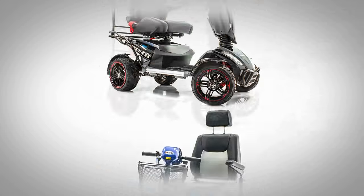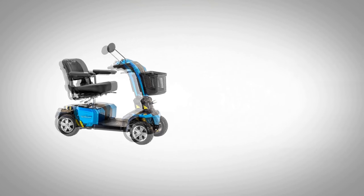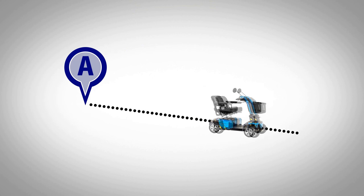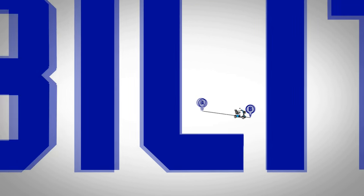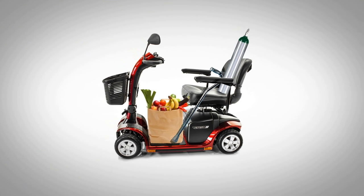Your scooter helps you with your everyday mobility needs. You like your scooter — your scooter is awesome. It gets you from point A to point B. But mobility is about more than just getting from point A to point B. What about when you need to carry groceries, or your cane, or your oxygen tank?